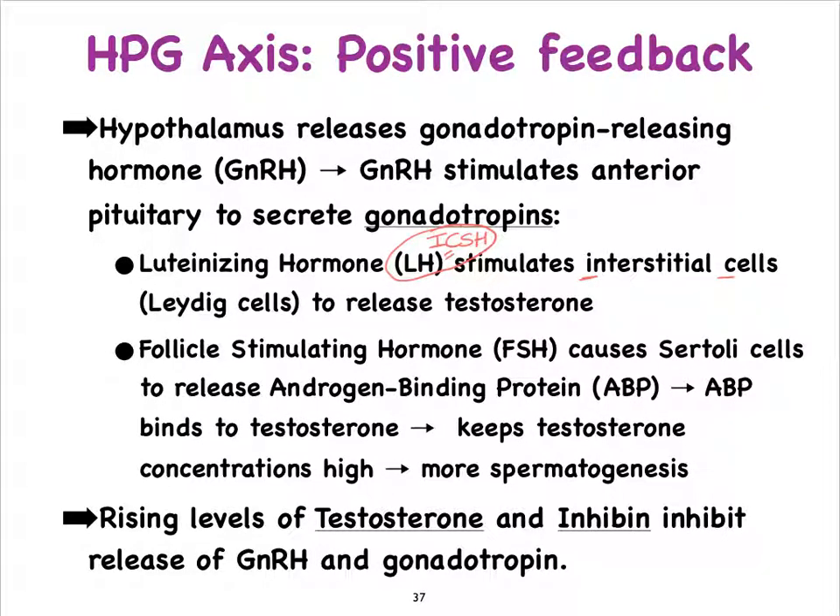Follicle-stimulating hormone actually stimulates the Sertoli cells to produce the androgen-binding protein, or ABP, and that protein can bind to testosterone such that testosterone concentrations will remain high in the environment of the testes, and of course that will lead to even more spermatogenesis.